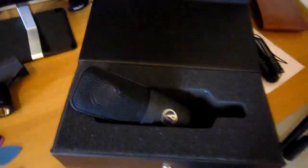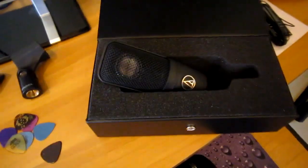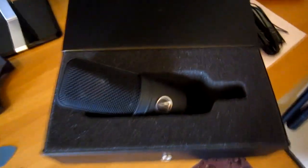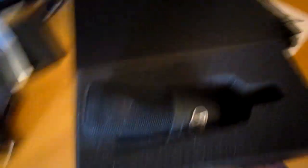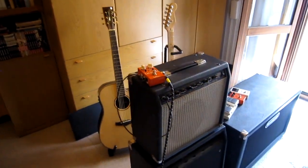And then we have this Audio-Technica AT4040, which is a condenser microphone. It's not really cheap but it's very good for vocals. And this is its shock mount and pop filter.